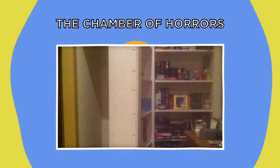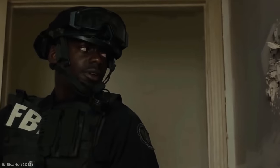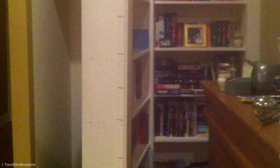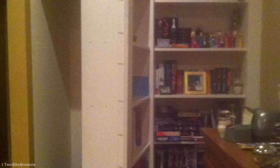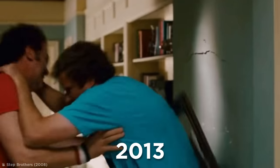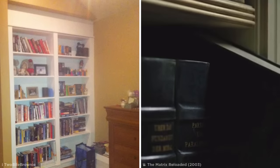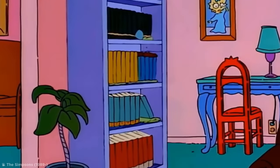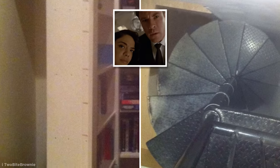The Chamber of Horrors. Not all secret rooms are filled with glittering treasure, and while some may be totally empty, others are crammed full of creepy artifacts that will send shivers down your spine. Just take a look at the horrifying hidden space discovered by an Imgur user called 2BiteBrownie. In 2013, 2BiteBrownie had been wrestling with his brother at their parents' house when he stumbled and fell against a bookcase — to his surprise, it moved outward slightly, seemingly attached to hinges. After a little experimentation, the two brothers managed to lever the heavy bookcase away from the wall, revealing a spiral staircase leading down into the darkness.